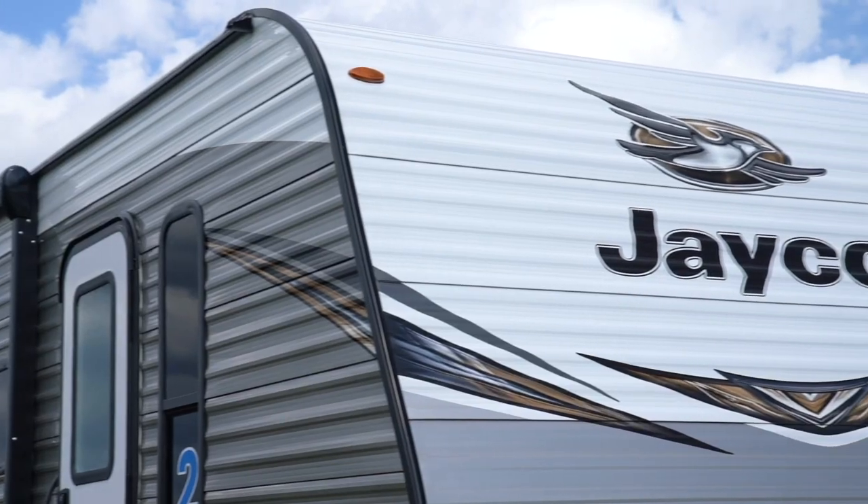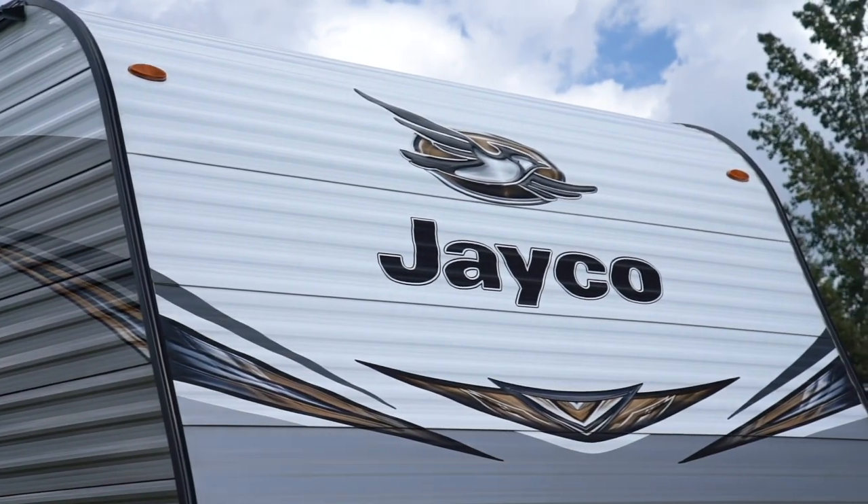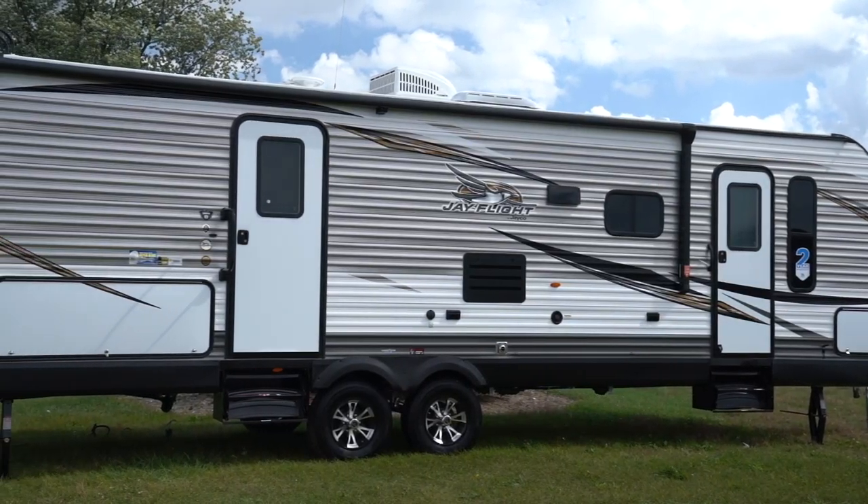America's number one selling travel trailer 13 years running. Introducing the 2019 Jayco J-Flight.